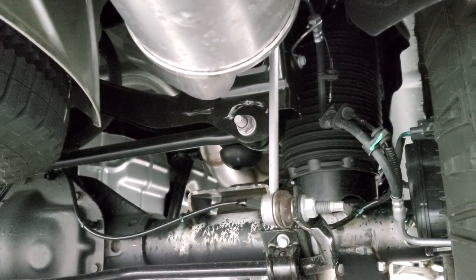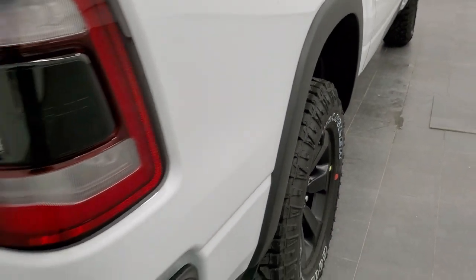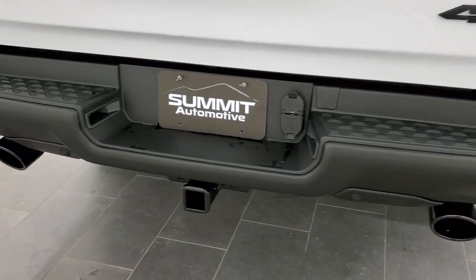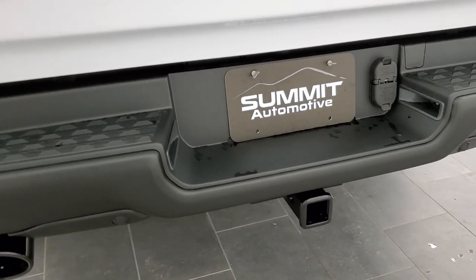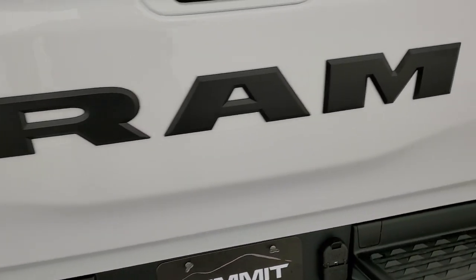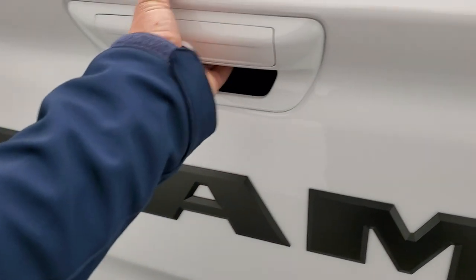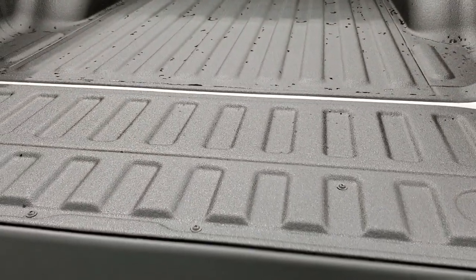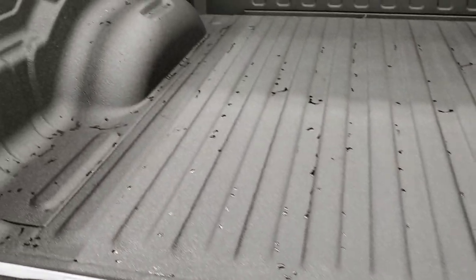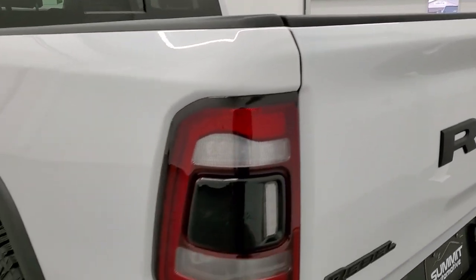Those are your air shocks right there, and that sway bar. LED tail lamps. Dual rear exhaust with the full towing package, which includes a receiver hitch and four-pin and seven-pin wiring. RAM-stamped tailgate — the 4x4 and Rebel logo are all in black, part of the night edition. Shockdown-assist tailgate. Spray-in bed liner looks really good, and those LED cargo lamps really light up the bed nicely.